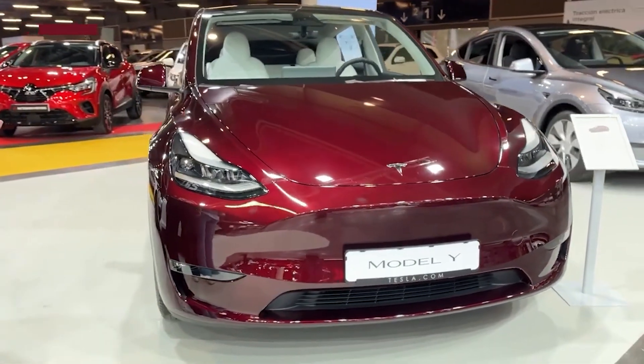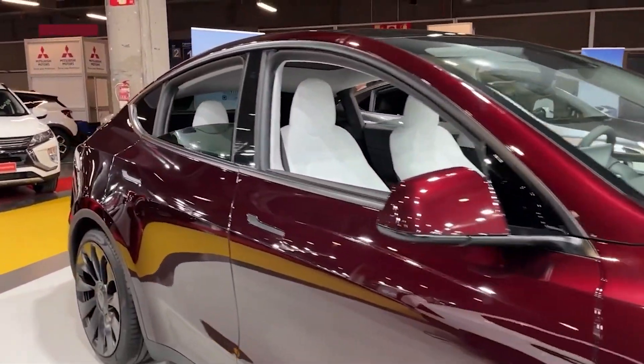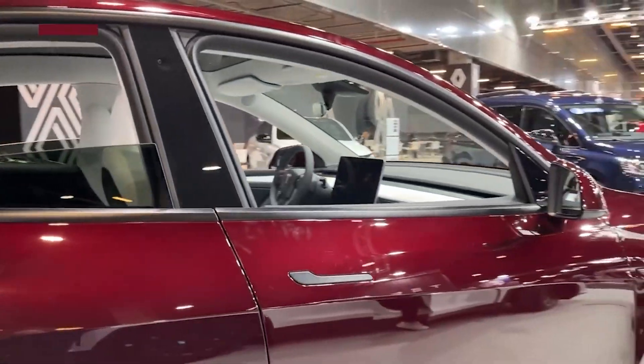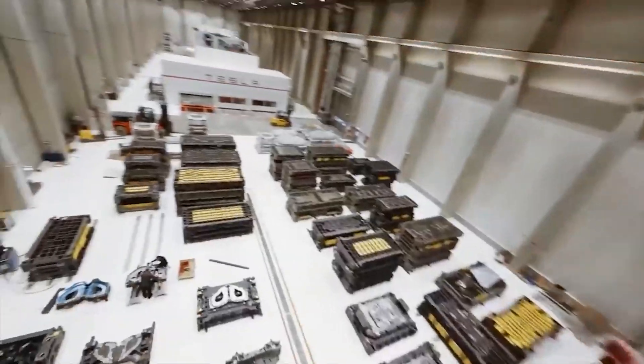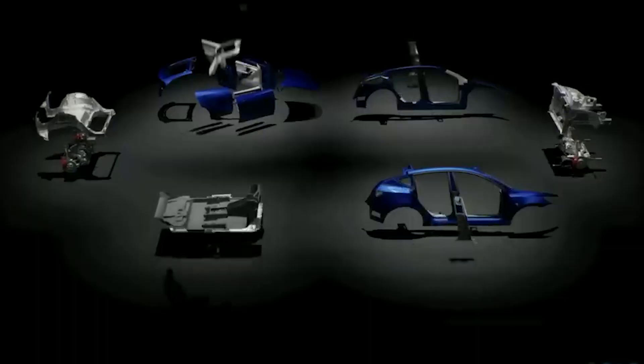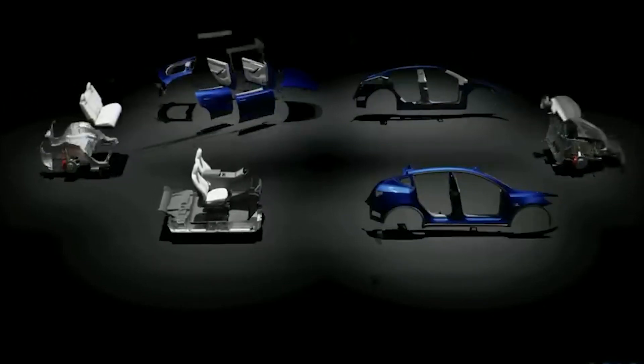Now, when can we expect to see production of this revamped Model Y? Tesla is intensifying its preparations at the Shanghai facility to seamlessly integrate the production of the upcoming Model Y, dubbed Project Juniper. Investments are being made to upgrade and expand the production lines, install new equipment, and implement advanced manufacturing technologies tailored to the specific requirements of the Project Juniper Model Y.